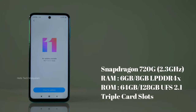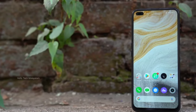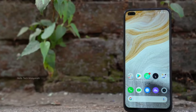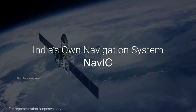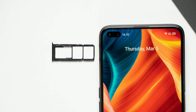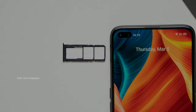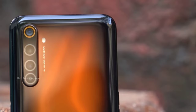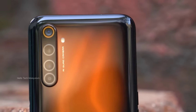The Redmi Note 9 Pro Max comes in 3 variants. It runs MIUI with Android, and includes India Navigation support. It also features Dolby Atmos and Voice over Wi-Fi. The storage uses LPDDR4X RAM and UFS 2.1 and 2.2 base storage configurations.